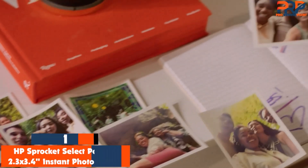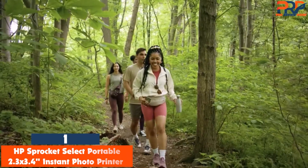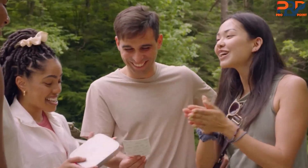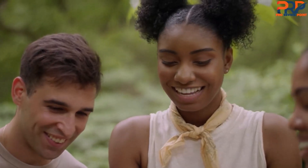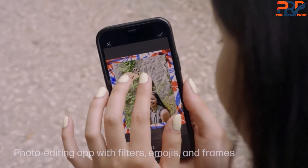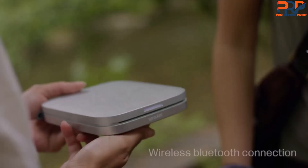Finally, the top product on our list is the HP Sprocket Select Portable 2.3x3.4 inches instant photo printer. We love the HP Sprocket Select Portable Instant Photo Printer for creating wallet-sized photos — 3x3.4 inches — quickly. Setup is very straightforward, making it easy for anyone to use. Vibrant images are printed without ink using Zinc technology and can be customised in the HP Sprocket app with frames, filters and text.